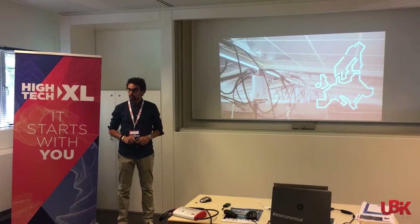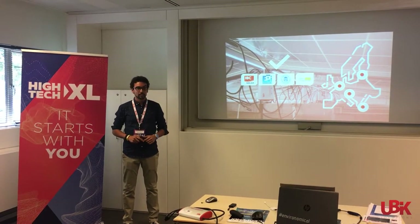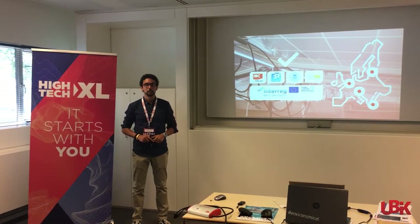We are already piloting in four countries, including, since this very week, the Netherlands, receiving positive feedback. The largest of our pilots is, by the way, part of the Interreg Green Power Electronics Project of the European Union.